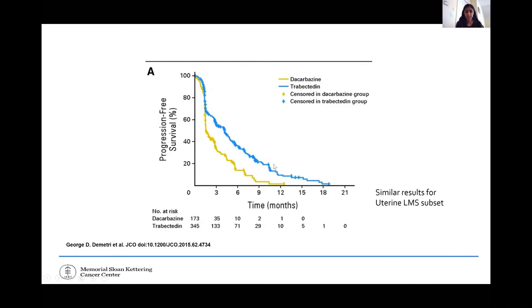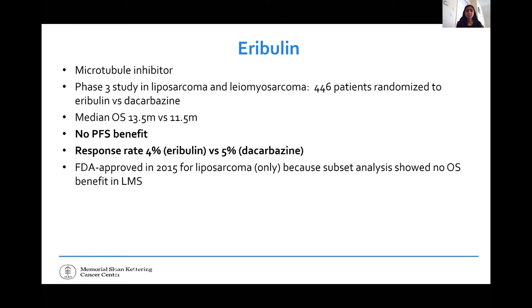At the same time, eribulin — a microtubule inhibitor — was investigated similarly in a phase 3 study in liposarcoma and leiomyosarcoma, randomized against dacarbazine. This study had the opposite results: no progression-free survival difference and no response rate difference, but there was an overall survival benefit of 13.5 versus 11.5 months. Eribulin received FDA approval, but only for liposarcoma, because in a subset analysis of leiomyosarcoma patients alone, the overall survival benefit did not hold up. We still use eribulin in leiomyosarcoma from time to time.